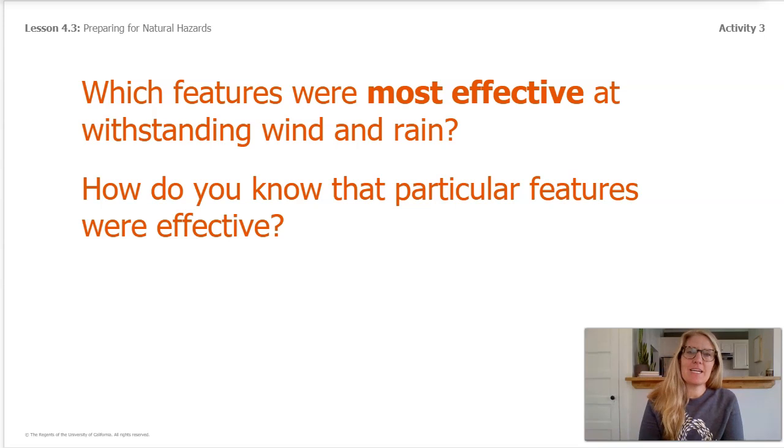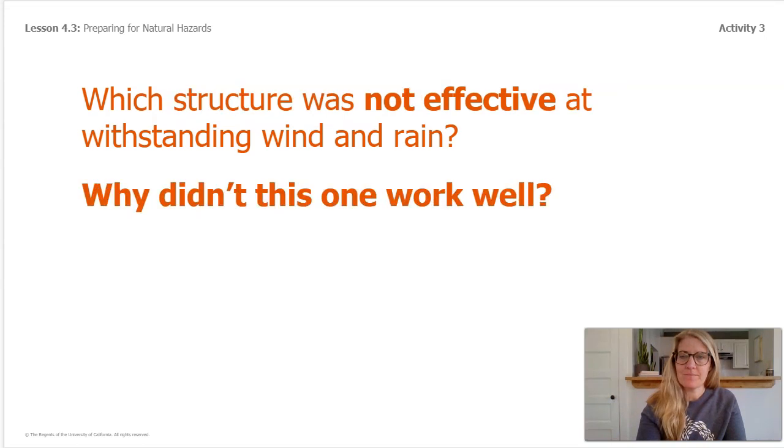Even with designs that did what they needed to do, there was still a lot of variation in how they performed. For example, some structures may lean but not fall over, and some pennies may move around but not fall off in the rain. Which structure was not effective at withstanding wind and rain? And why do you think this one didn't work well?